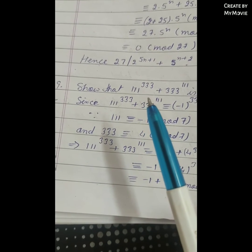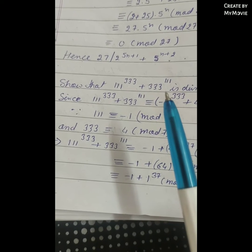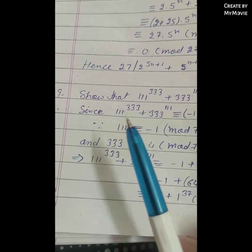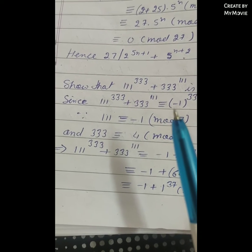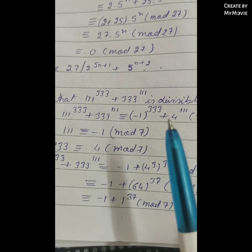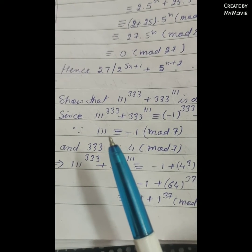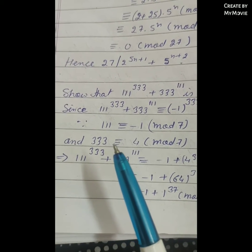Show that 111 raised to power 333 plus 333 raised to power 111 is divisible by 7. Solution: 111^333 + 333^111 is congruent to (-1)^333 + 4^111 modulo 7, because 111 is congruent to -1 modulo 7 and 333 is congruent to 4 modulo 7.